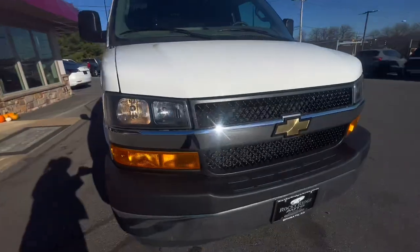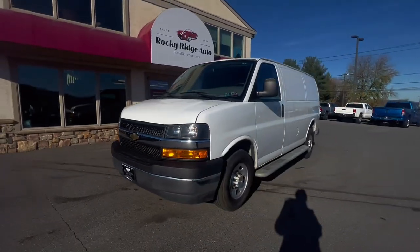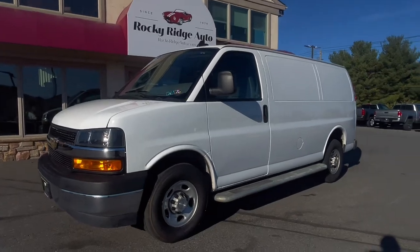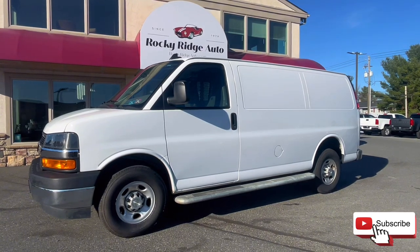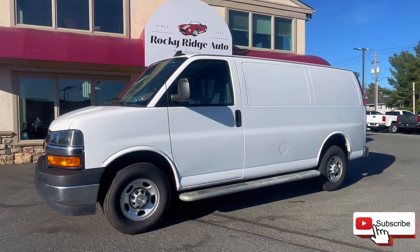And with that is all I have for this 2022 Chevy Express G2500 cargo. If you have any questions feel free to text or call 717-733-8985, or you can always stop in for a visit. We'd love to talk about it. Thanks so much for watching and I hope you have a fantastic day.